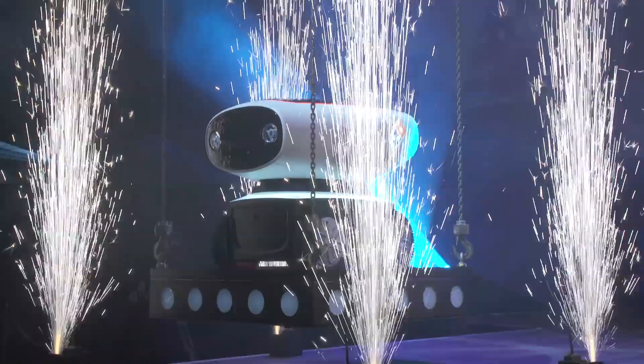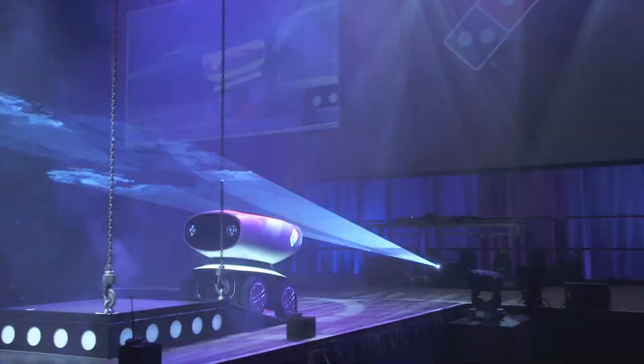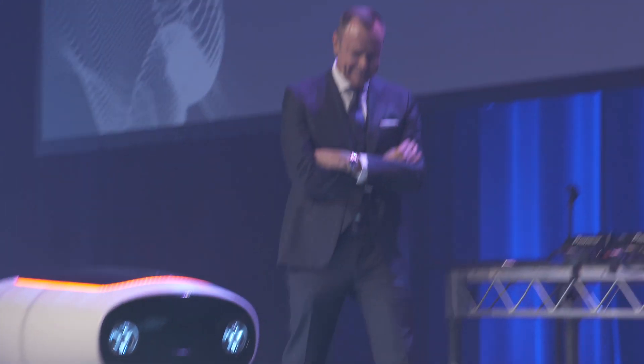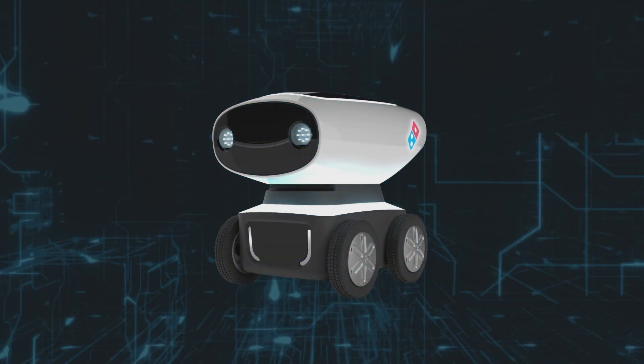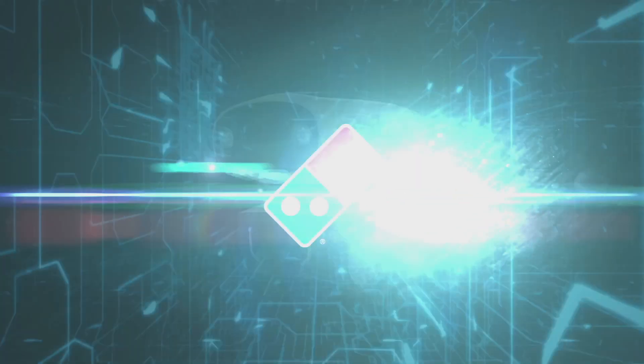It's so exciting to be here. Delivery. The world's first autonomous pizza delivery vehicle — Domino's robotic unit, DREW — is leading us into the future.